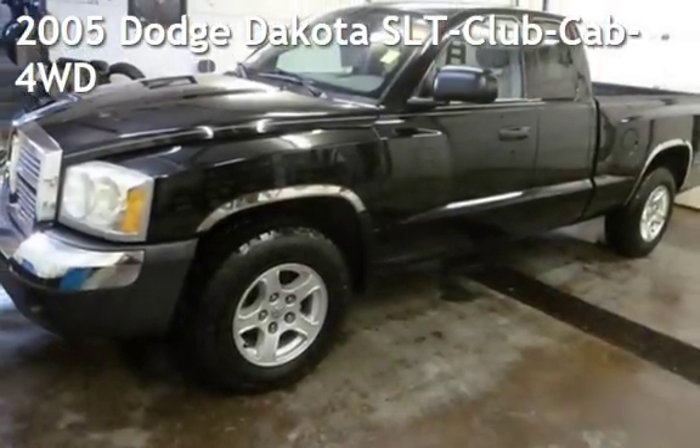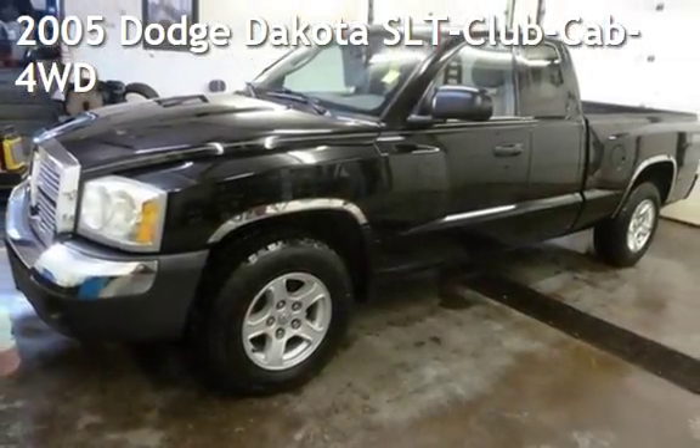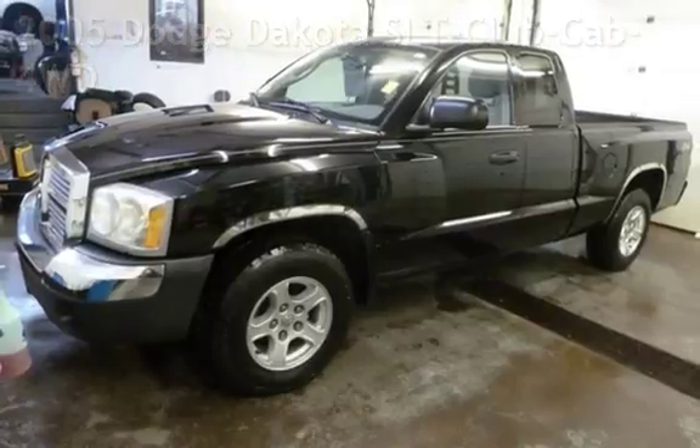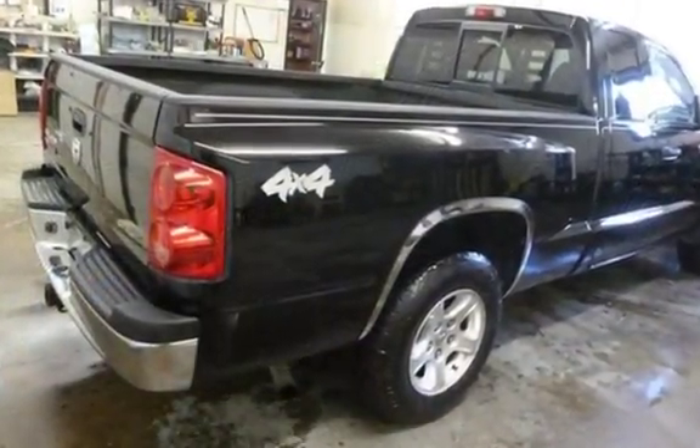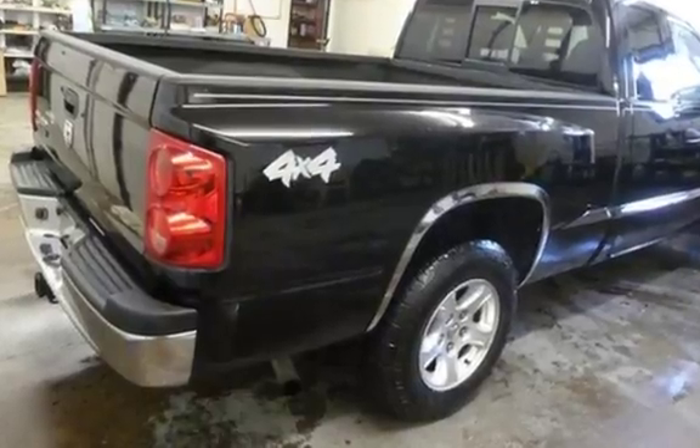Presenting a preowned 2005 Dodge Dakota SLT. This four-door truck has a six-cylinder, 3.7-liter V6 engine, with four-wheel drive, and an automatic transmission.